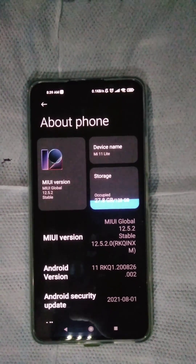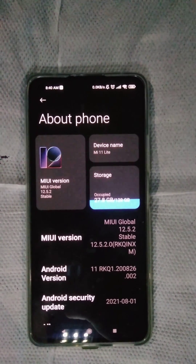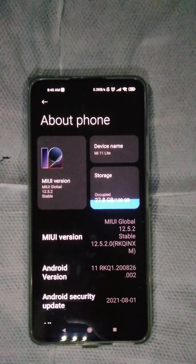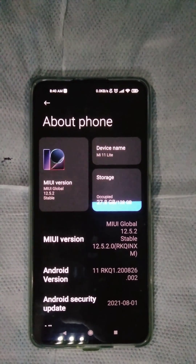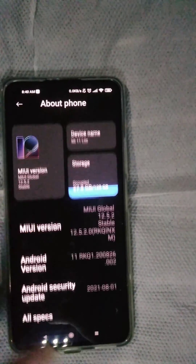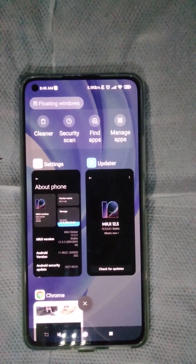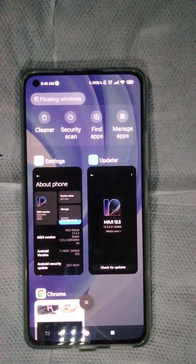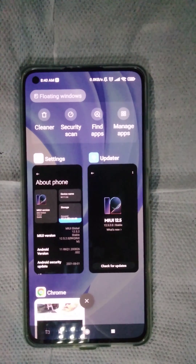The good news is that MIUI 12.5.2 has already fixed the black crush issue. I've already checked out dark scene videos and it no longer has the black crush issue. Before the update, I tried playing several dark scene videos on YouTube and on other websites.